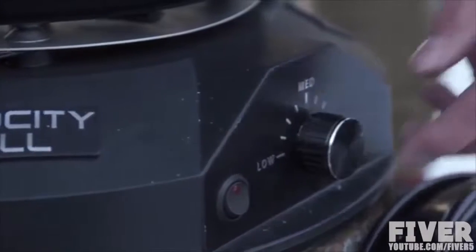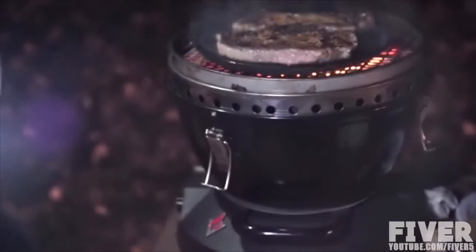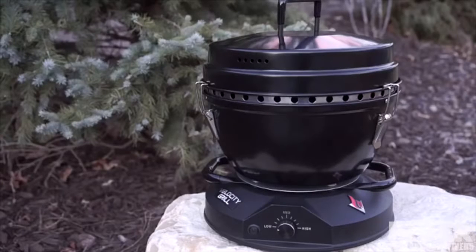We want the temperature control you get from a gas grill, but the superior heat of charcoal. We have the solution — the Velocity Grill.